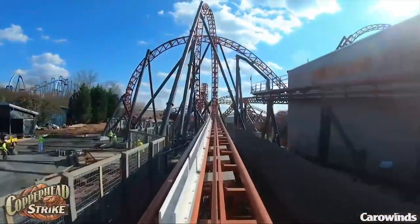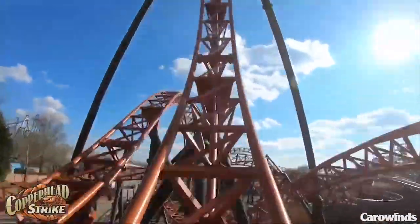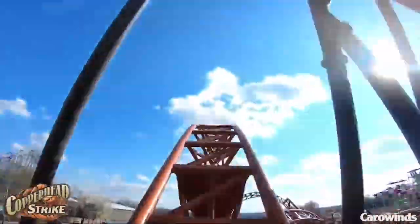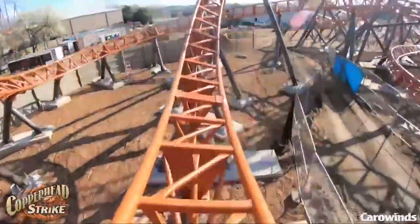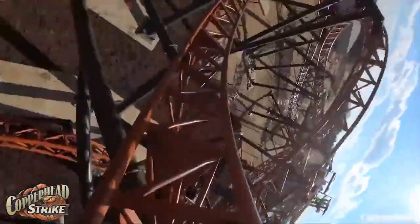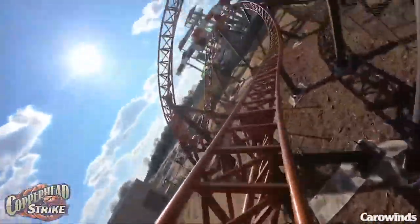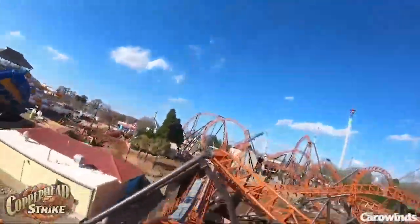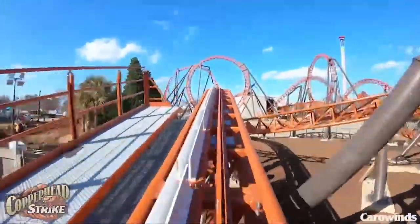Then we hit the first launch and we go into this really circular loop. Looks like it has some pretty good hang time. This awesome ejector airtime moment. Over this corkscrew here, go through a couple twists pretty low to the ground there. Another airtime moment.